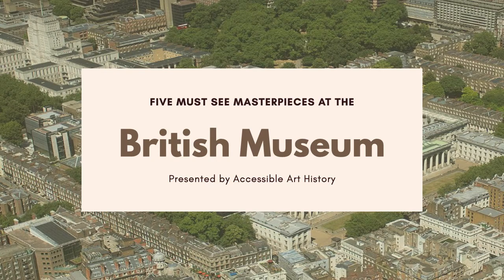Welcome back to the Accessible Art History YouTube channel. For this week's video, we are traveling to London to look at the five must-see masterpieces at the British Museum.